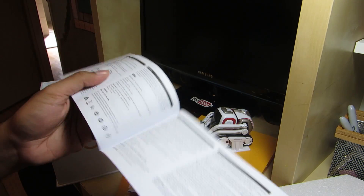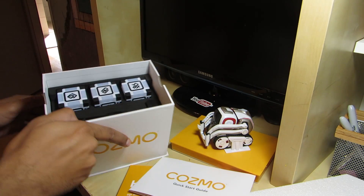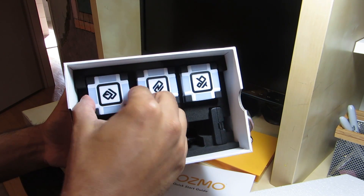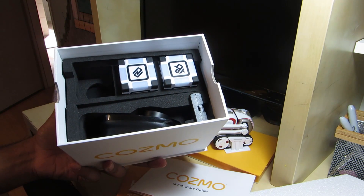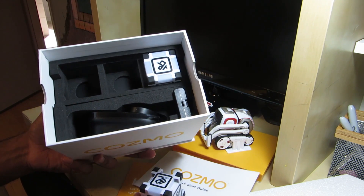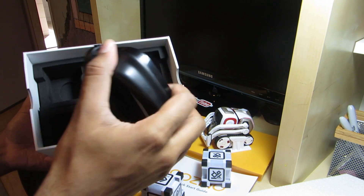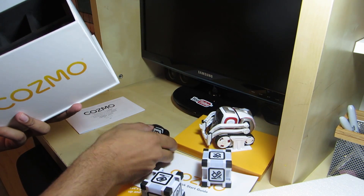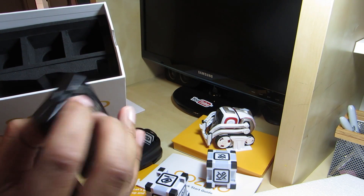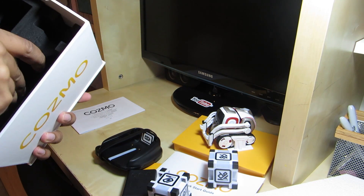Inside here is more instructions — I guess it's more detail in case something goes wrong, how to fix it, or how to change the batteries in the cubes. Now let's look in here: we have three different power cubes, these are quite light and quite sturdy too. And in here we have the charger port — this is what he kind of slides into while he's strolling around. And then in here it looks like the wall adapter itself, which plugs into the wall.